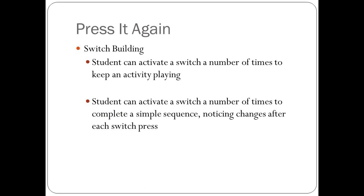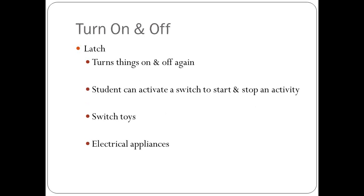Although this mode isn't applicable for most control units, 'press it again' is often called switch building — where there's an activity requiring the student to press the switch a number of times to receive the reward. This may be pressing the switch to build pictures or scenes, or pressing to keep an activity playing. The learner is prompted to press again when the activity stops, and some software programs will show an on-screen switch prompt. Goals might include activating the switch a number of times to keep an activity playing, complete a sequence, or noticing when it's time to activate again.